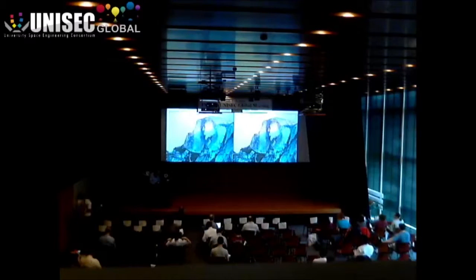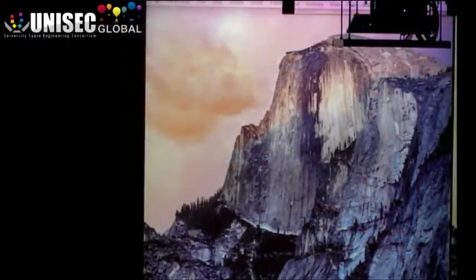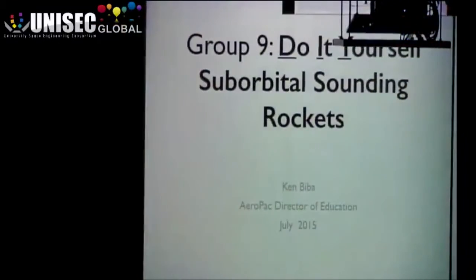Thank you. Let's talk rockets. And in particular, I want to talk about how fast, how easy it is to now build a do-it-yourself, essentially, suborbital sounding rocket.